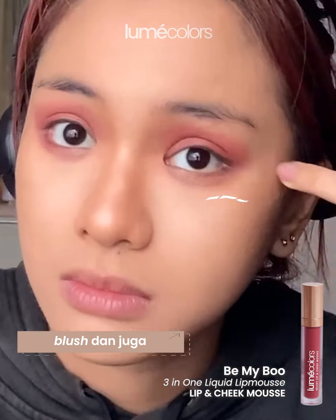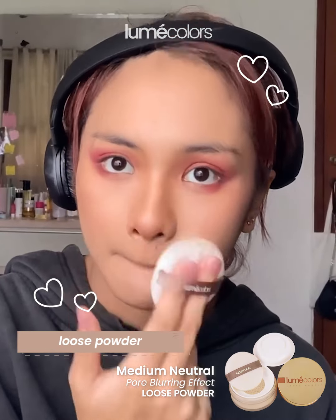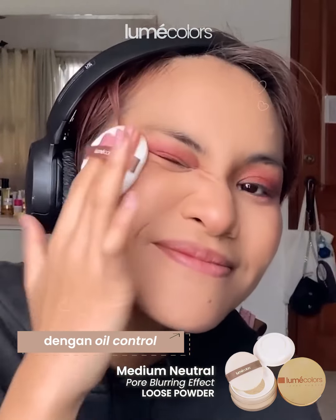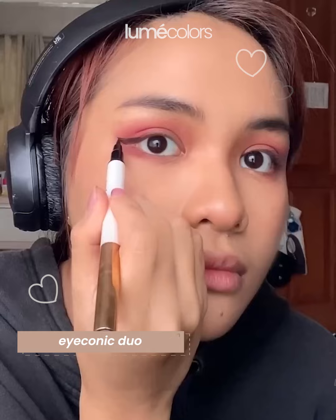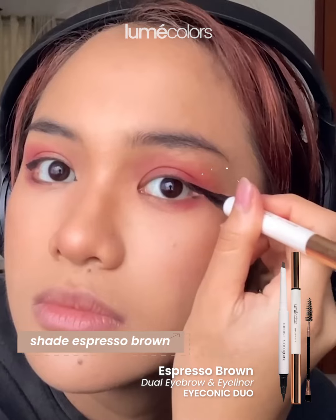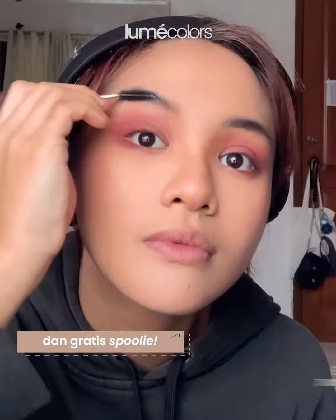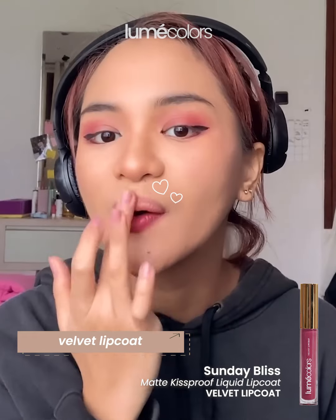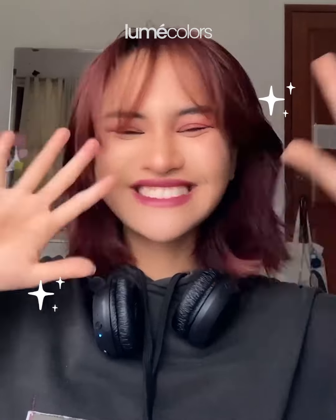I also got the Lume Colors loose powder with oil control, suitable for all skin types, medium to full coverage, lightweight texture — iconic duo in espresso brown. It comes with a free spoolie. And then also their Velvet Lip Coat. I'm so happy with all the makeup that I got!